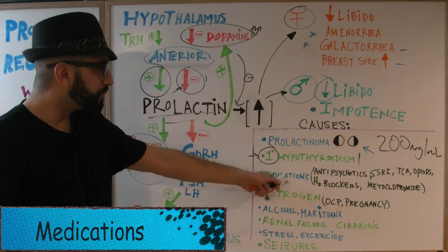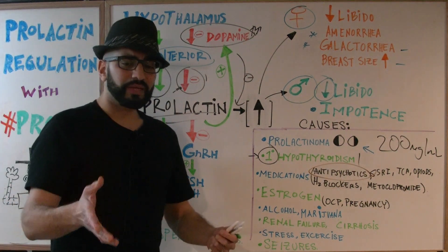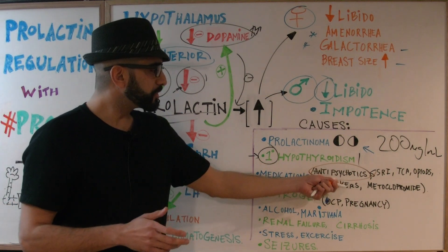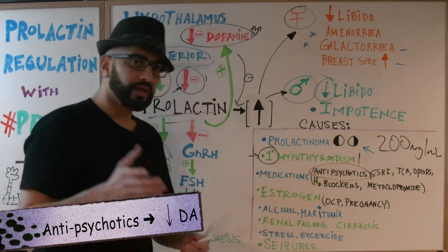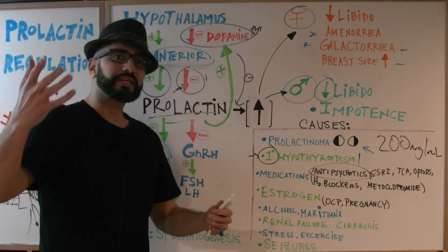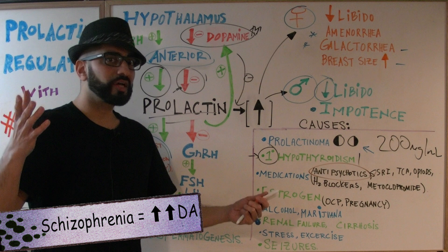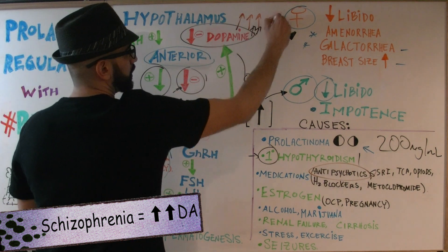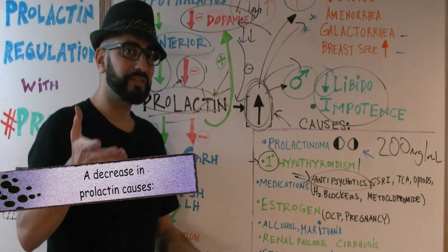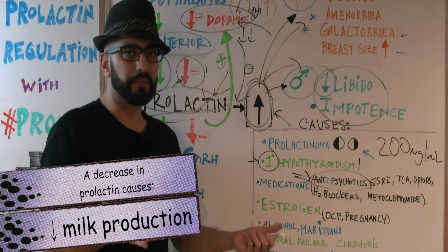Medications are an important cause of high prolactin levels. A major one is antipsychotics — you'll see many USMLE questions on this. In schizophrenia, there is pathologically too much dopamine, so prolactin levels are barely suppressed. When you treat the psychotic state with antipsychotics, dopamine levels come down. As dopamine decreases, prolactin levels increase. When decreased, unless the female is pregnant, she won't be able to produce milk.